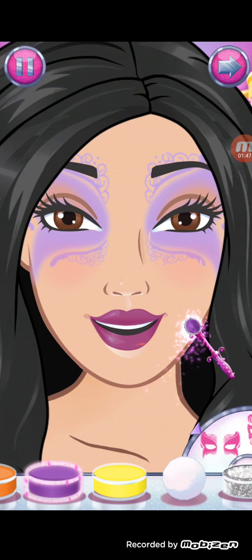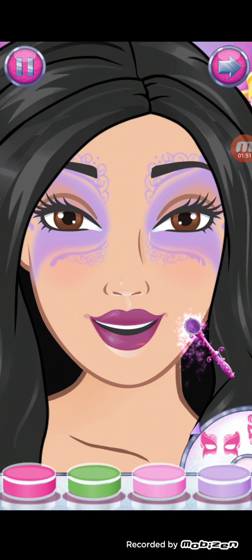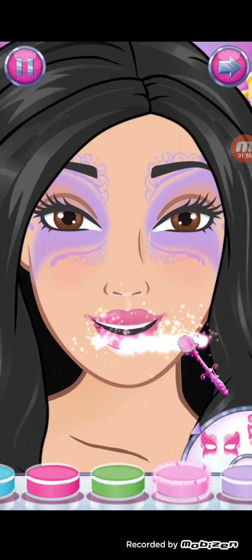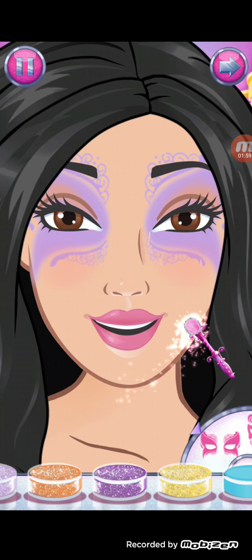Evet, güzel oldu. Biz simlerden üstüne de kullanabiliriz, olmazsa simlerden üstüne kullanabiliriz.